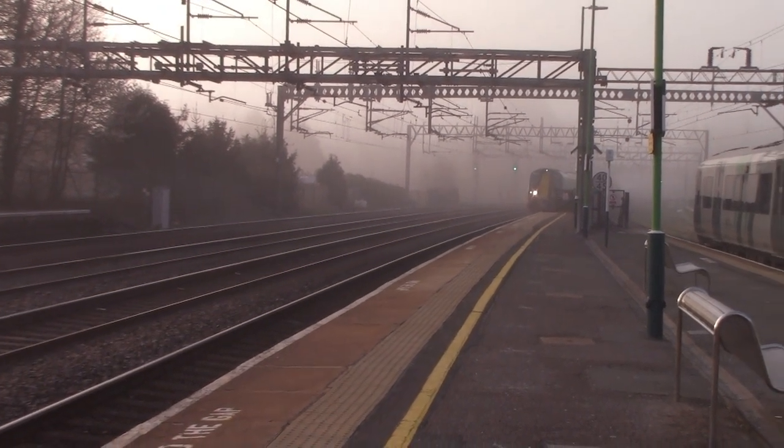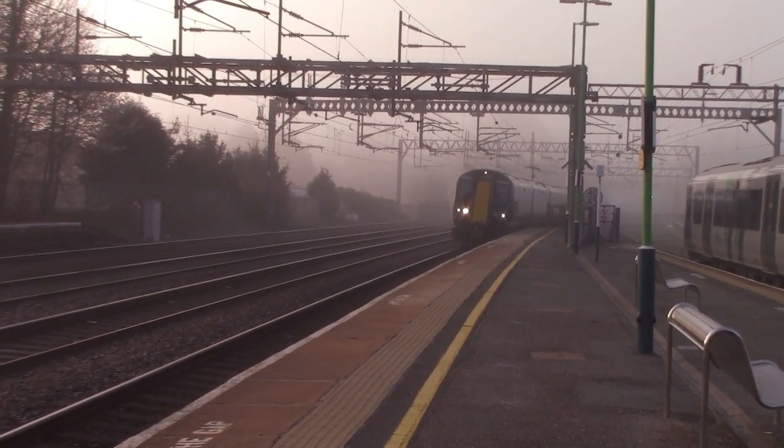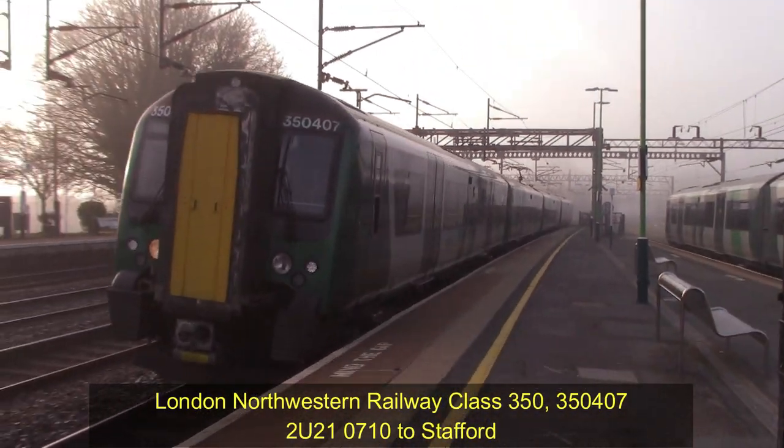The capacity on the Stoke-on-Trent line is a bit full, so that's why this train will be terminated at Stafford. Should be arriving out of the mist right now to pick us up. Platform 2 for the 0710 London North Western Railway service to Stafford, calling at Stafford only. This train has four carriages.